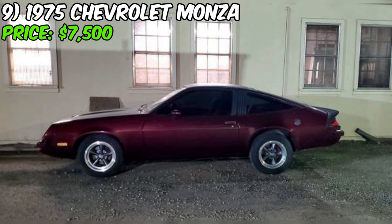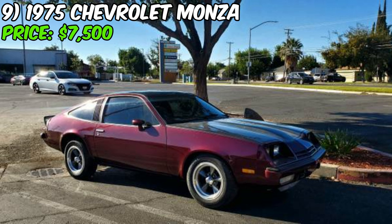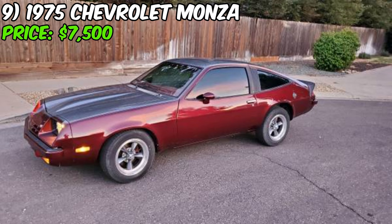With its powerful V8 engine, impressive upgrades, and well-maintained condition, this Monza is sure to provide you with countless thrilling drives and admiring glances wherever you go. At just $7,500, contact the seller today and make this stunning Monza yours before someone else beats you to it.